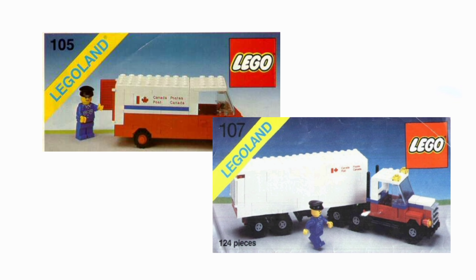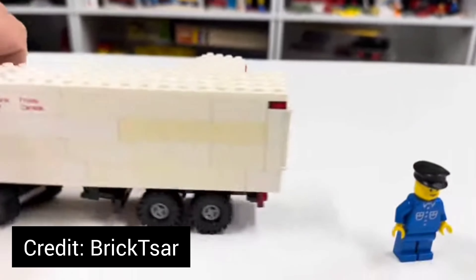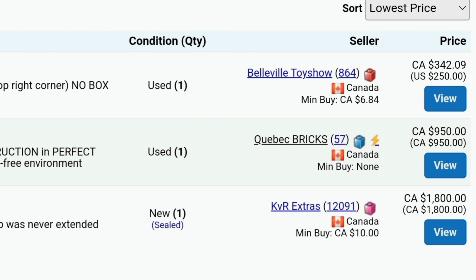Number two — I've got kind of a two-for-one. It is the Canada Post Trucks: set number 105 and 107. Set 105 is kind of like a Canada Post delivery van, and 107 is a delivery truck. As a proud Canadian, of course, I'm going to lean towards these cool old Canadian sets. I had messaged a person about the delivery van — missed out, about $60, which is crazy expensive for what it is. But compared to the truck, that thing is pretty much minimum $400 used, no box, nothing. It's absurd. So, probably never going to happen, but I really like them. Maybe the van one day.